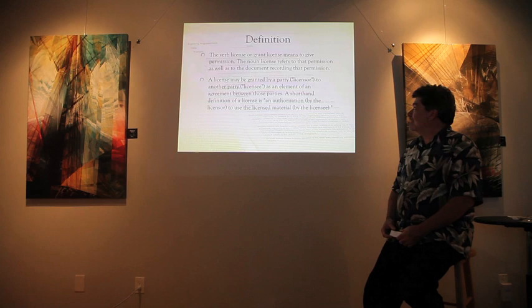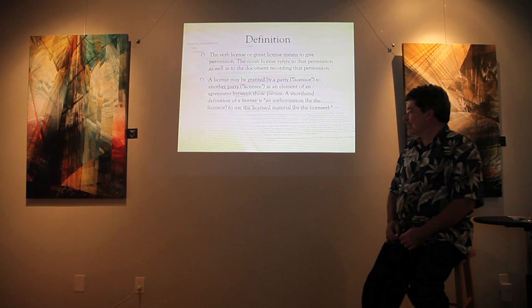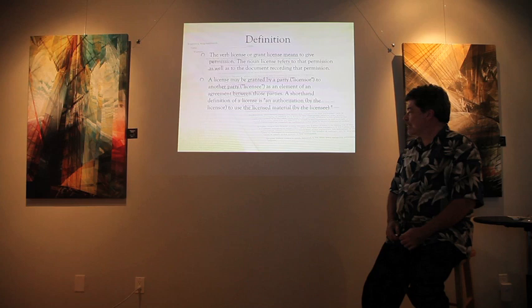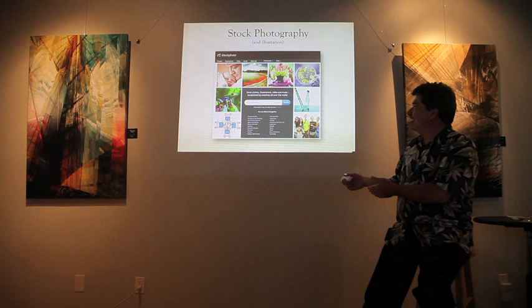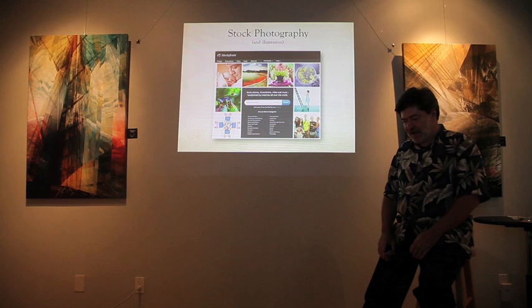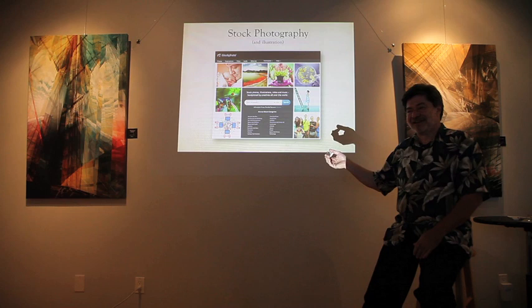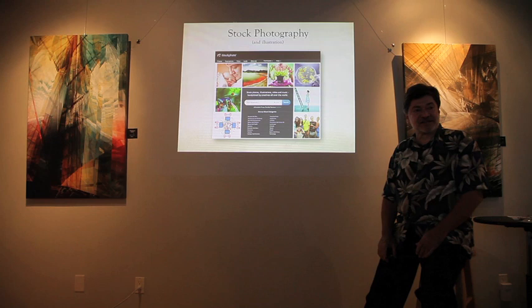The verb 'license' or 'grant license' means to give permission; the noun 'license' refers both to that permission and the document recording it. You're the licensor, they're the licensee — you're giving them authorization to use the licensed material. Stock photography is one example of using licensing as a tool: 20 years ago photographers could license an image to an ad firm for around $300, but now you can get images on the internet for $3–$5.